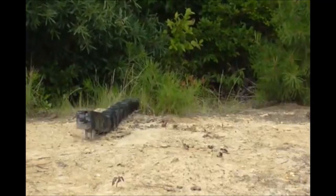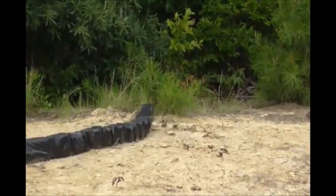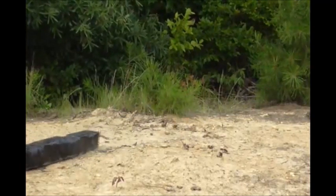Limbless locomotion is a highly effective way to move through cluttered and confined spaces. However, it tends to be slow and has difficulty maintaining traction over steep slopes. We are developing a new limbless robot that uses exacerbated rectilinear gaits to overcome these problems.